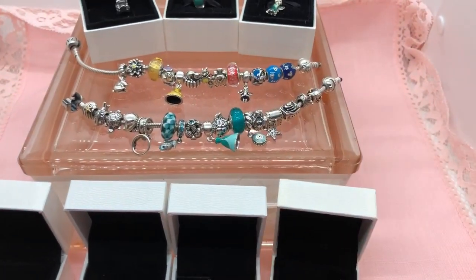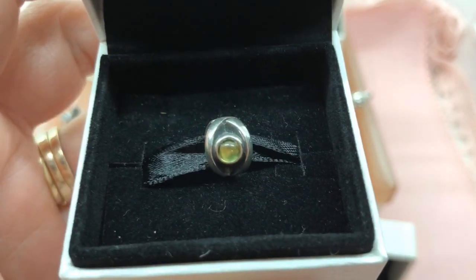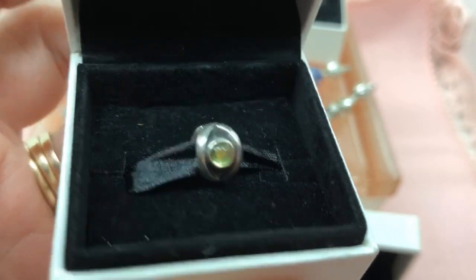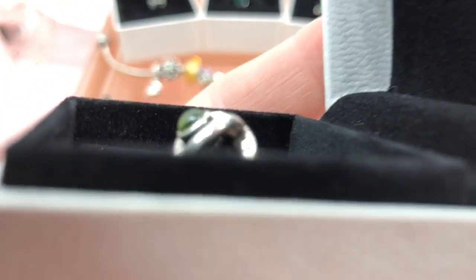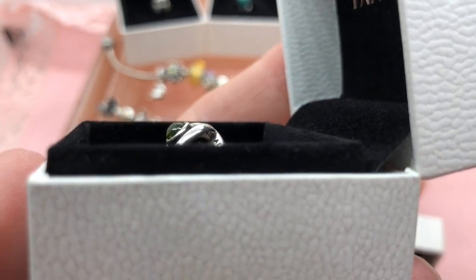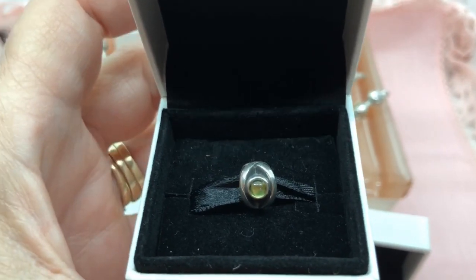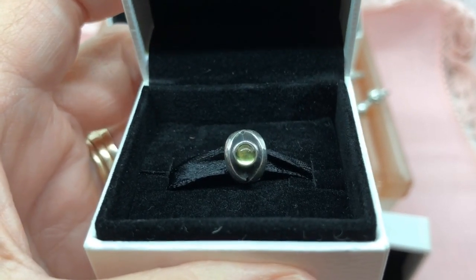At the same time was this Peridot charm — I think it's called the Eye of Peridot. Totally cool. I'm not sure if you can see the trademark, but it's there. This was also at a pre-loved store.